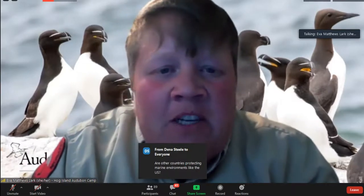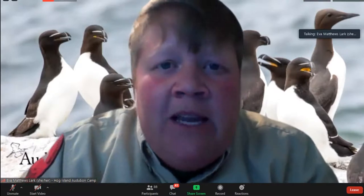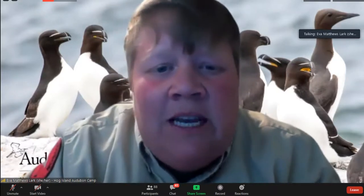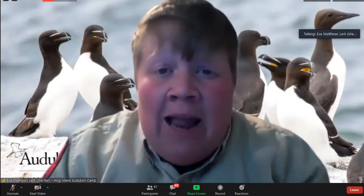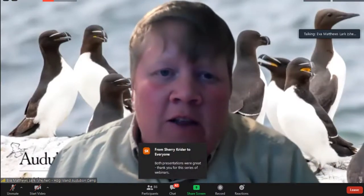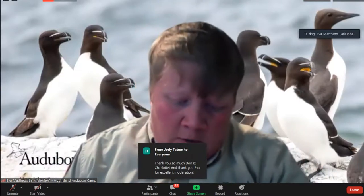Thanks so much, Charlotte and Don, both of you for sharing your information about seabirds and marine conservation. Thanks to all of you joining us tonight — we're so glad you're here and hope you consider making a donation if you enjoyed the presentations. Now we're going to get to your questions — drop them in the chat box or the comment section on Facebook and we'll try to get to as many as possible.